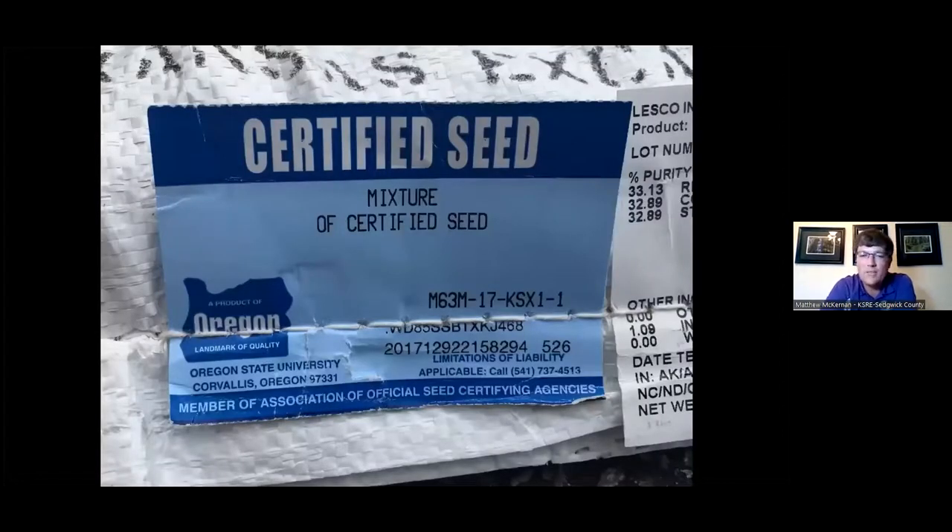A great way to tell quality right off the bat is if your bag of seed has a certified seed label, which indicates you're going to find 0% weed seed and 0% other crop mixed in when you purchased it.